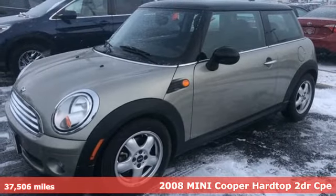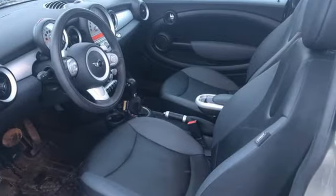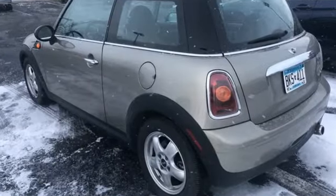Here's a 2008 Mini Cooper Hard Top. This true original has been made modern yet still has the heart and soul of what makes a Mini a Mini.